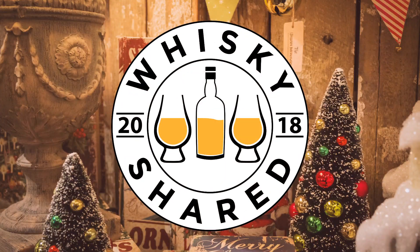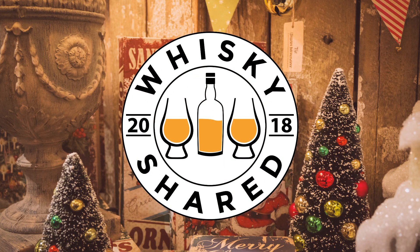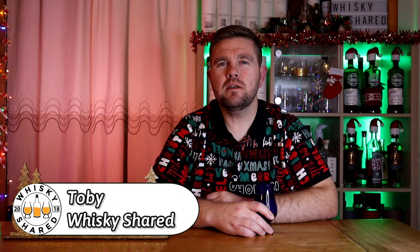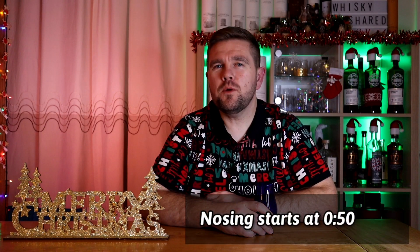Hi and welcome to Whiskey Shared. I'm Toby and you're watching day 19 of my mystery whiskey advent calendar. The way this works is I have over 150 samples in my sample collection and my wife has picked 24 at random. She'll put one a day into this blue Glencairn glass and I'll nose it, taste it, tell you if I like it, and have a stab at what I think it is.